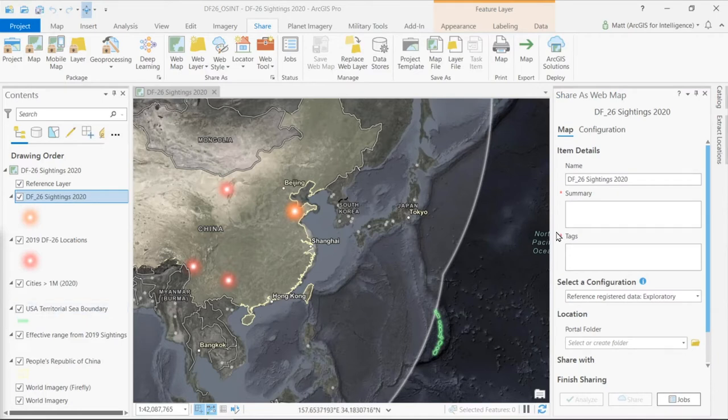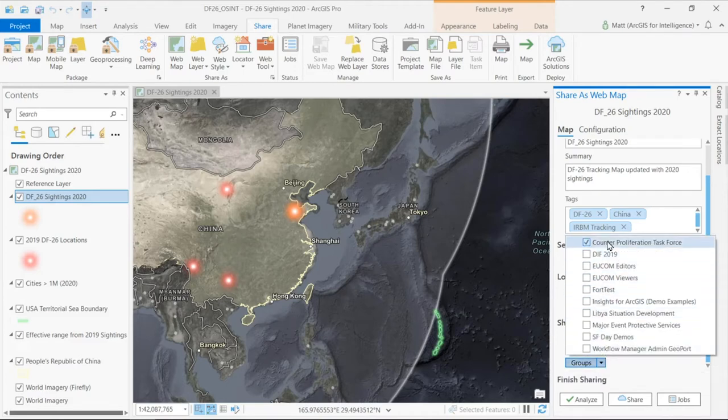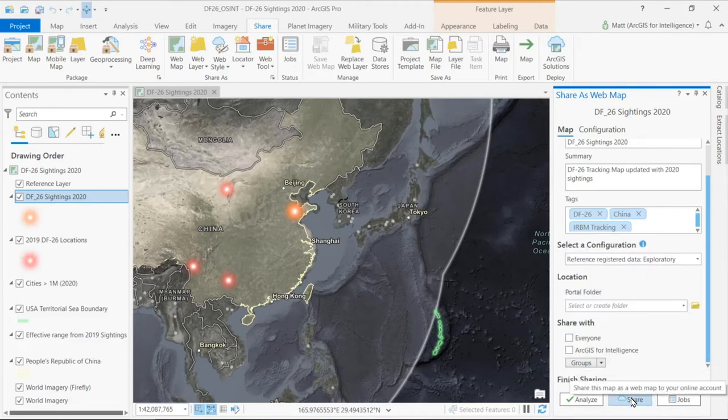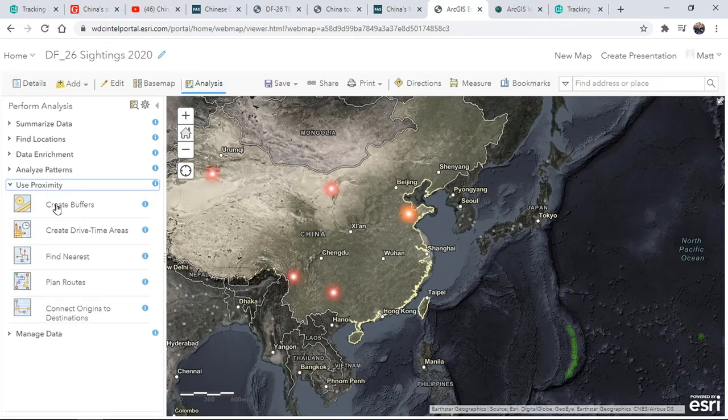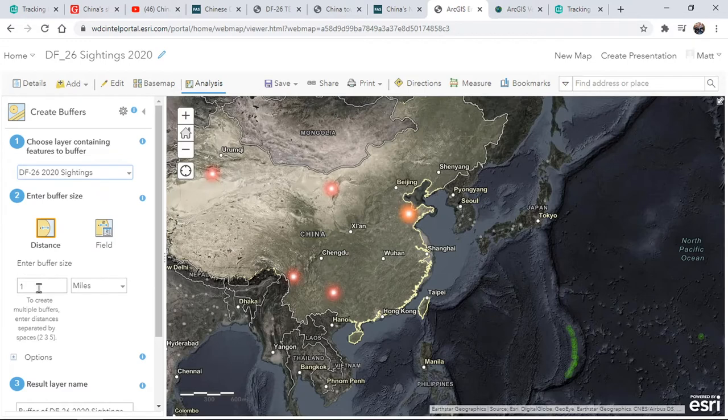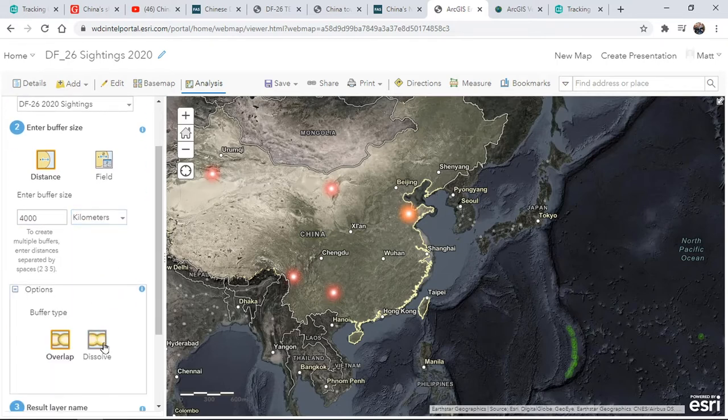I need to provide a summary and a few tags to make this map discoverable before I can publish it. Then I can choose to share this map in a variety of ways, either at the organizational level or directly to my group. With the team dispersed at home, access to WebGIS allows us to take the processing from our laptops and put it on the cloud or server side, so we can worry less about compute power and more about our analytics. Using the built-in analytics of the web map, I'll create a range ring by buffering the new locations — choosing our 2020 sightings and inputting the range given by the Federation of American Scientists: 4,000 kilometers. I'll choose the dissolve feature and then run the analysis.